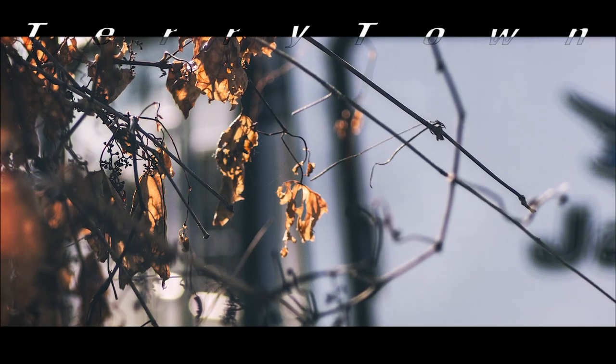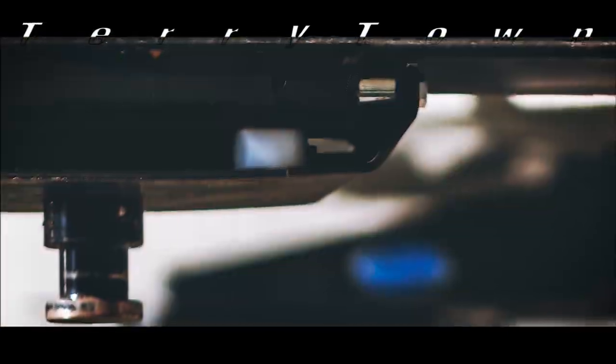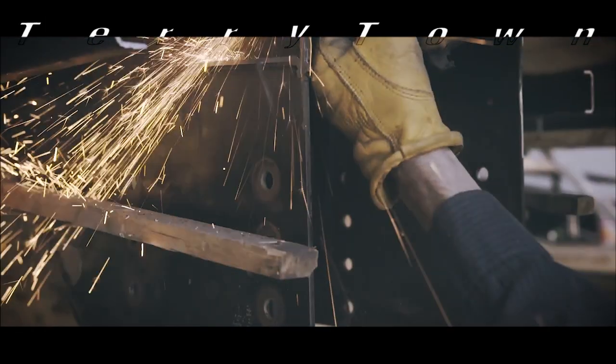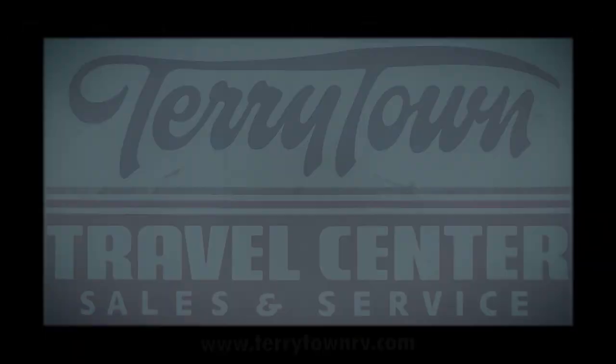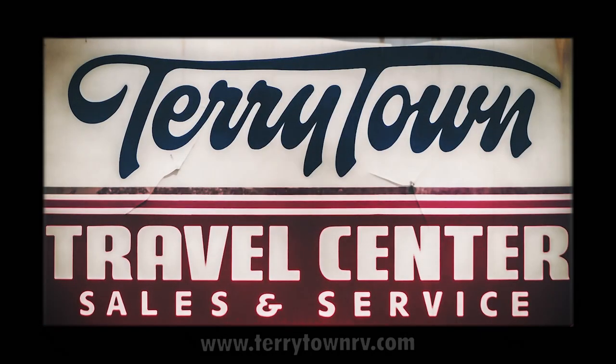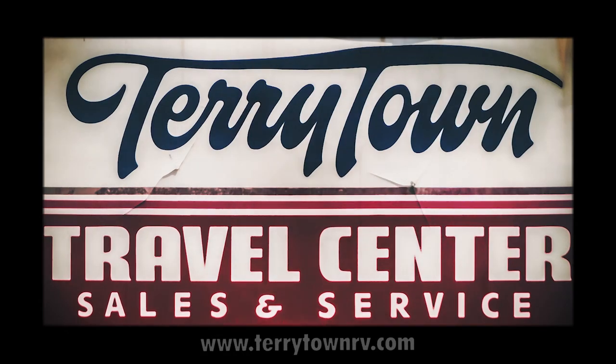For over 40 years, Tarrytown RV has been serving RV enthusiasts across the country and around the world. We have more than 750 RVs on our massive lot in beautiful Grand Rapids, Michigan. Our service department is filled with skilled technicians. Feel free to call us or stop by to check out our inventory, or visit tarrytownrv.com to learn more.